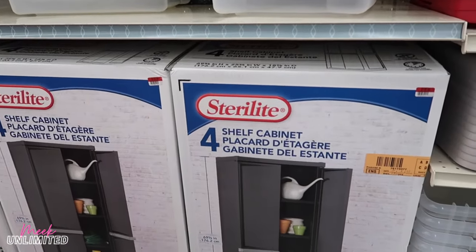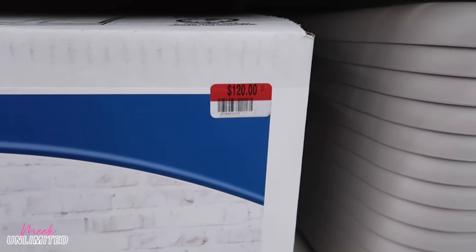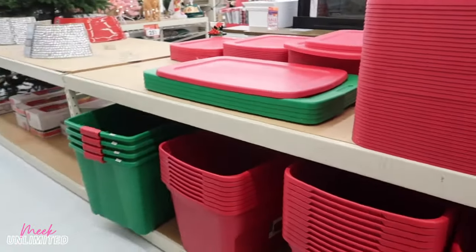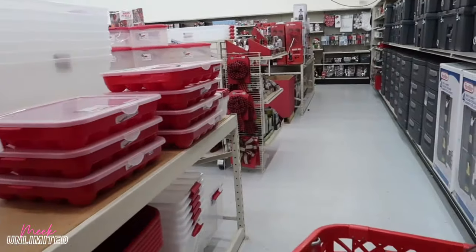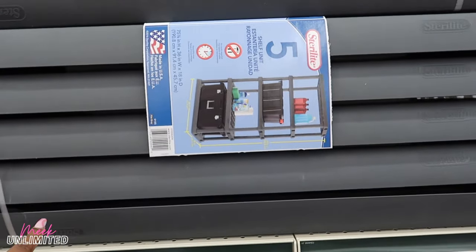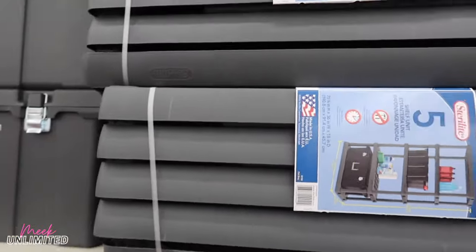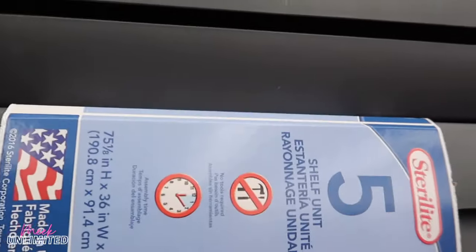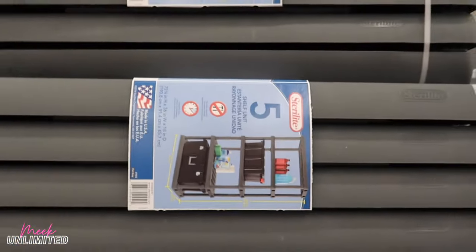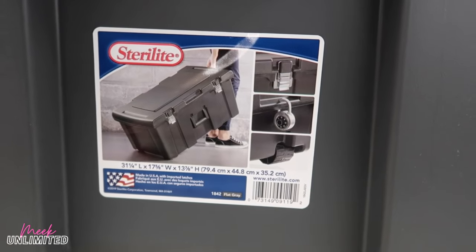They have these four-shelf cabinets — these can come in handy — priced at $120. They have a lot of them, including red and green to put up those Christmas decorations. I also see the five-shelf unit — I'm looking for the price — and here it is: $70. Seventy dollars for five shelves. Then there's this one for $30 — you can put a lock on it and it has wheels.